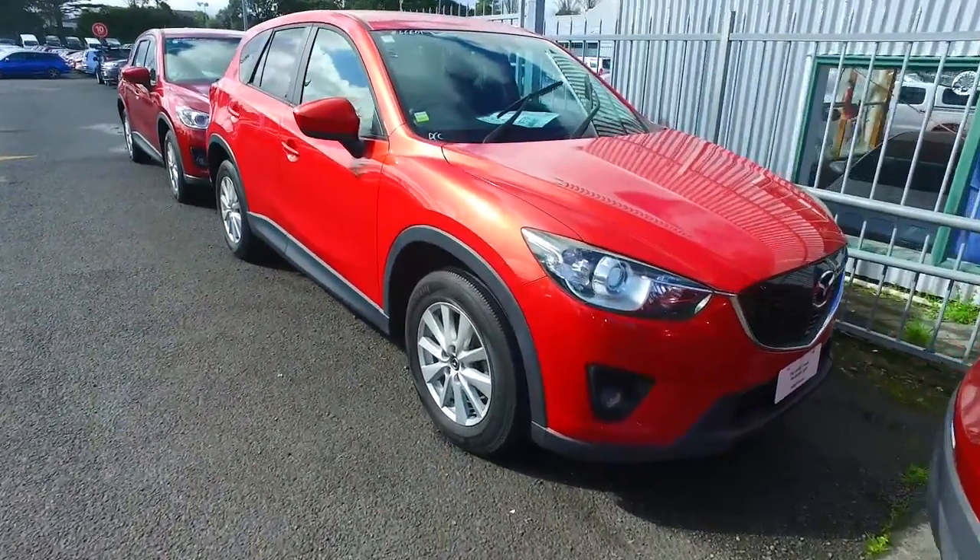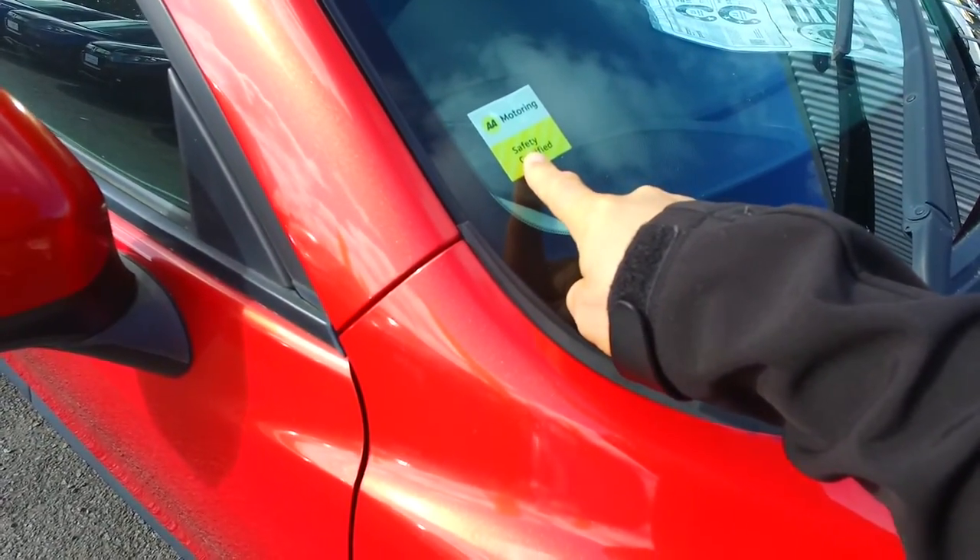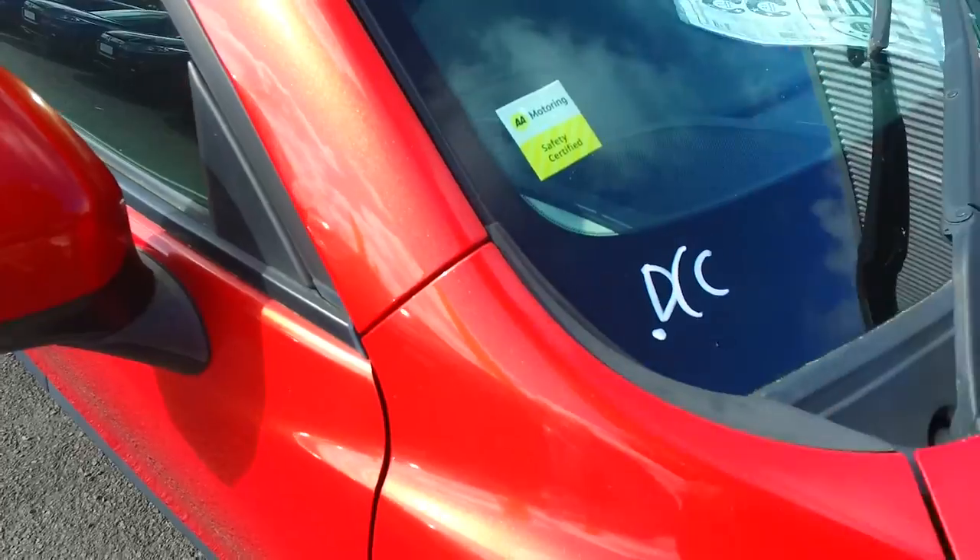Oh, by the way, before I forget — this has already been safety certified by the AA. You can see it right there, that's the safety certification. That did cost us $465 plus GST, so a big full check has already been done. We'll see you on Thursday!